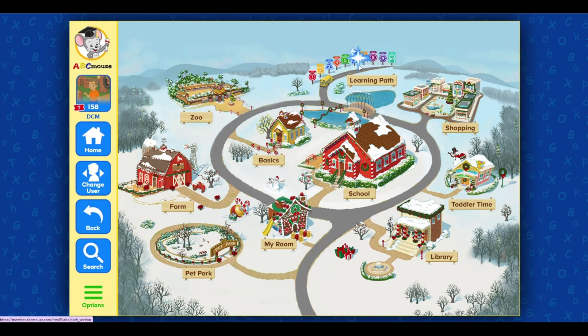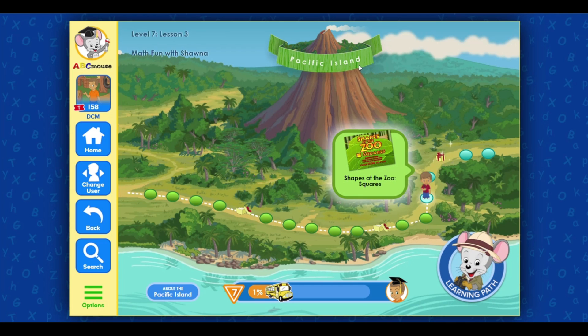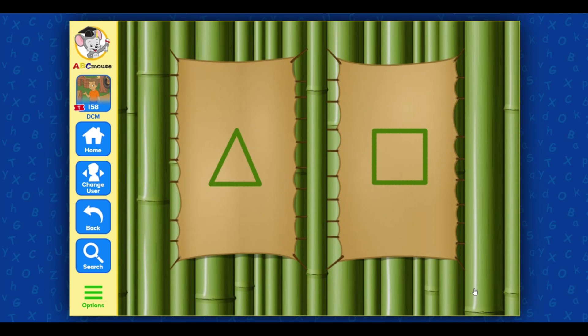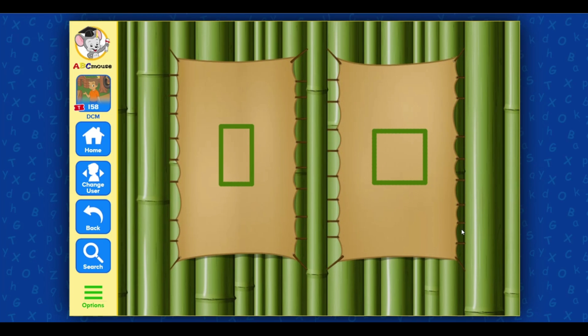Go to the school. Great job. Click on the next activity: Shapes of the Zoo. Look at the shapes and pick the one you hear. Pick square. Well done. Pick square. Excellent. Pick square. Awesome job. Nice going.